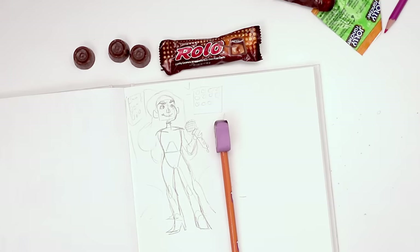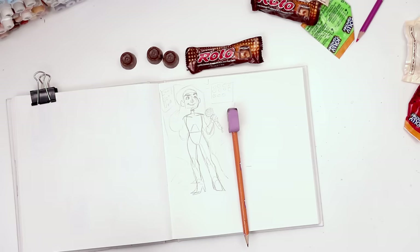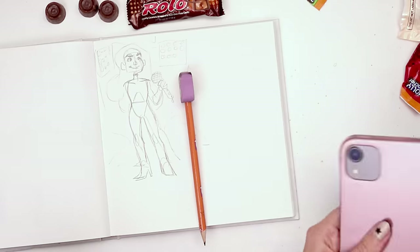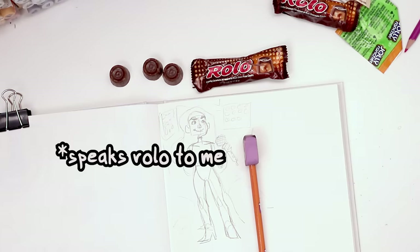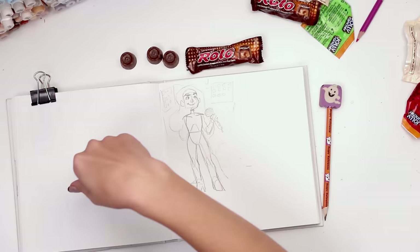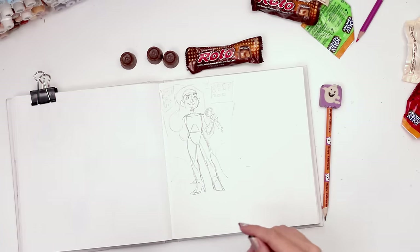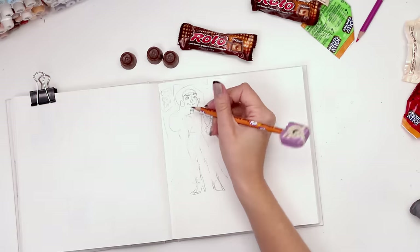I've actually never been to a concert, fun fact. Let's just hop on Pinterest and search performer, see if anything speaks Rolo to me. Just very loud and expressive outfits. I got my kneaded eraser and kind of lightened everything on the body so we can layer anywhere we want.